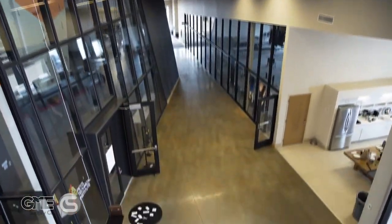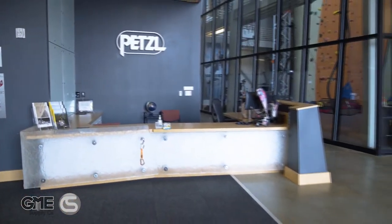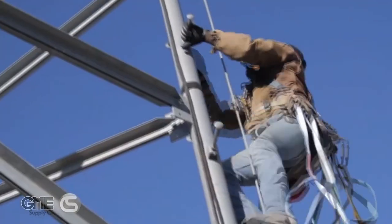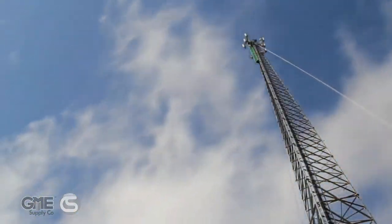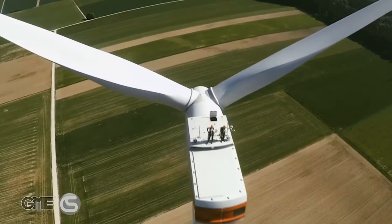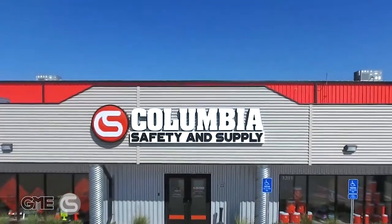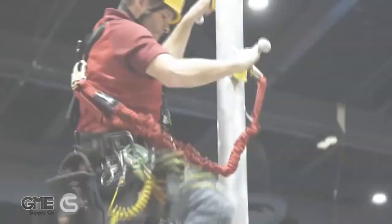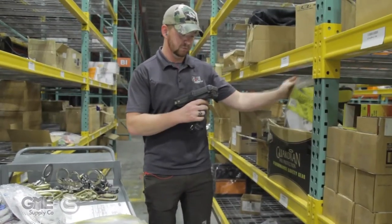We sincerely appreciate the partnership that the GME Supply family of companies has with our friends at Petzl. We are America's premier outfitter of fall protection, safety equipment, and gear for at-height workers. We keep workers safe and productive on the job by offering customers timely service and expertise. Our gear experts are here to be an extension of your safety program, offering solutions and consulting to make sure that your gear is where you need it, when you need it.